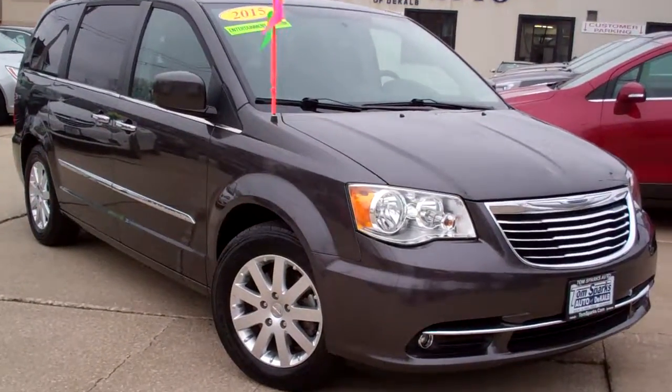Brad Mayo, Tom Sparks Auto, DeKalb, Illinois. Check this one out — 2015 Chrysler Town & Country.